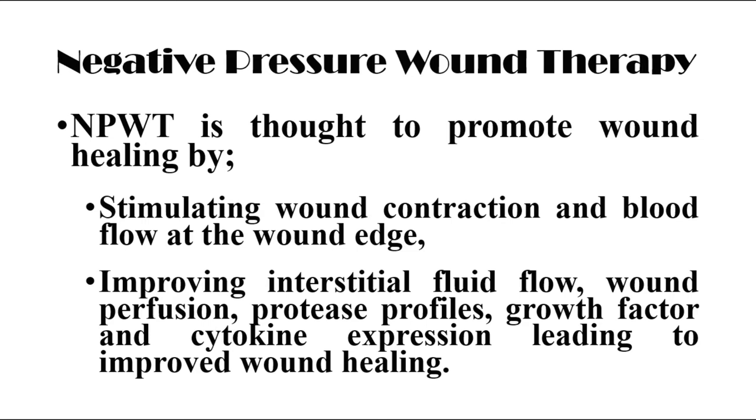Negative pressure wound therapy is thought to promote wound healing through stimulating wound contraction and blood flow at the wound site, improving interstitial fluid flow, wound perfusion, protease profiles, growth factor and cytokine expression, leading to improved wound healing.